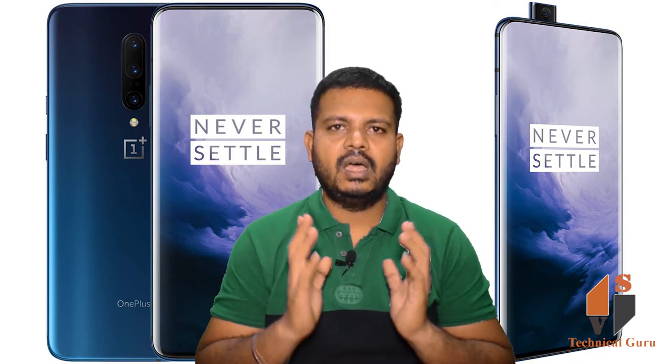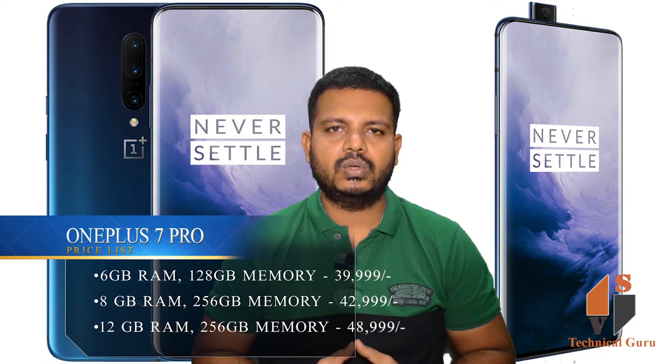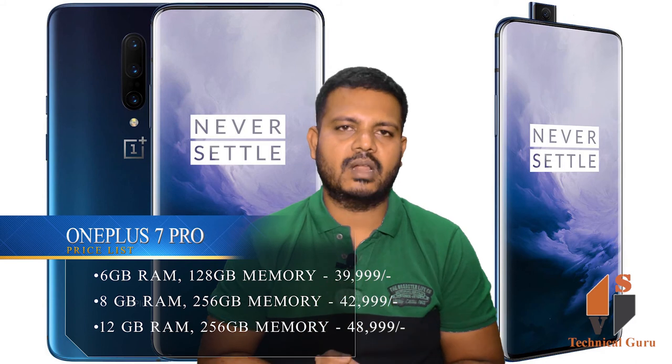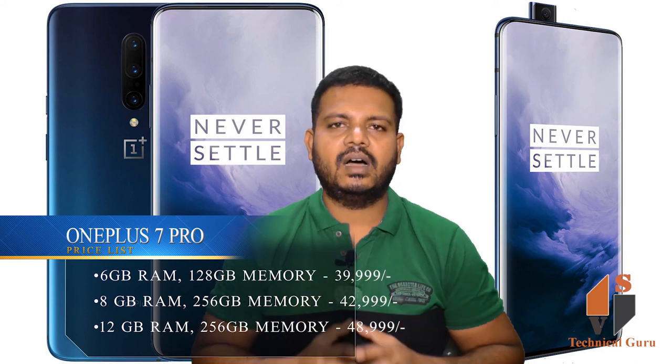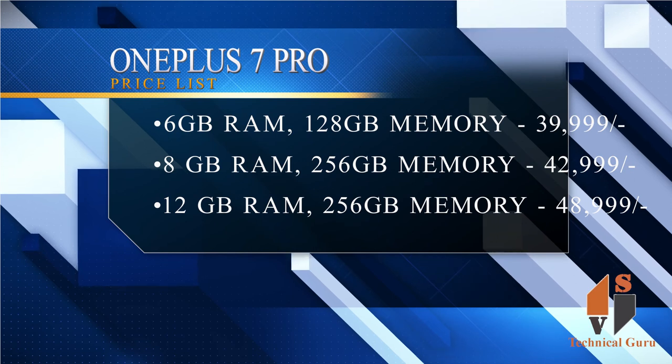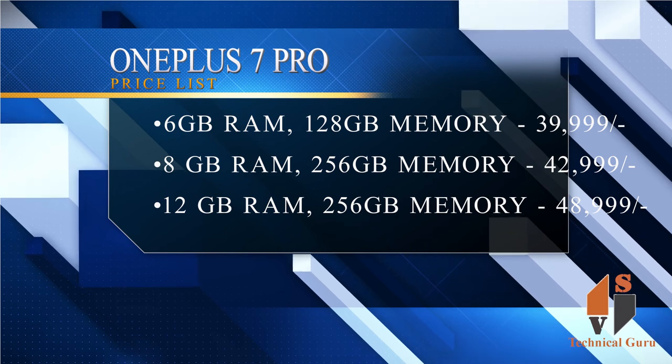The 6GB RAM variant comes with 128GB internal memory, available at ₹39,999. The 8GB RAM variant comes with 256GB internal memory, available at ₹42,999.